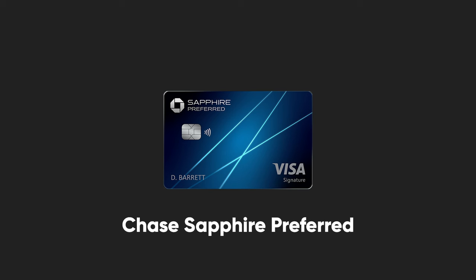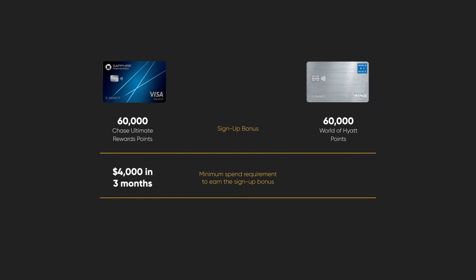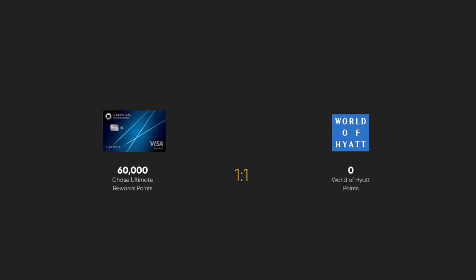Starting off with earning World of Hyatt points — first you're going to need the Chase Sapphire Preferred. The Chase Sapphire Preferred has a signup bonus, and signup bonuses are the quickest and easiest way to earn points for travel. Why not get the World of Hyatt card? The World of Hyatt card earns World of Hyatt points as well, but it requires a lot more spend. If I pull up both cards side by side, the Chase Sapphire Preferred requires $4,000 spend in three months, while the World of Hyatt card requires $15,000 spend in six months to earn 60,000 points. Chase Ultimate Rewards points transfer to World of Hyatt at a one-to-one ratio, meaning 60,000 Chase Ultimate Rewards points become 60,000 World of Hyatt points without ever staying at a Hyatt hotel or getting a Hyatt credit card.